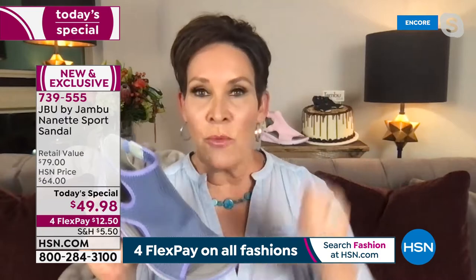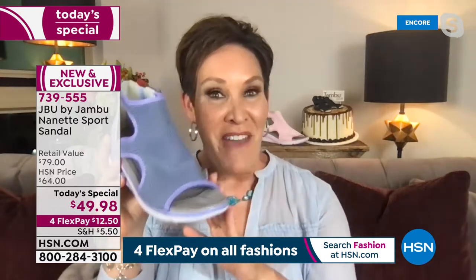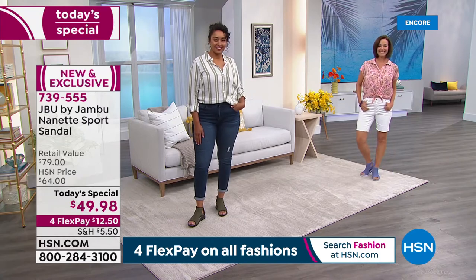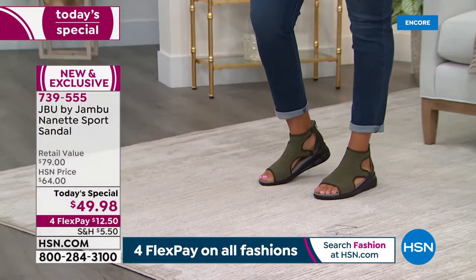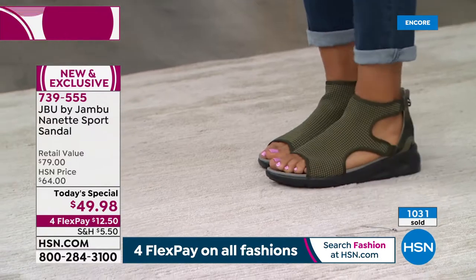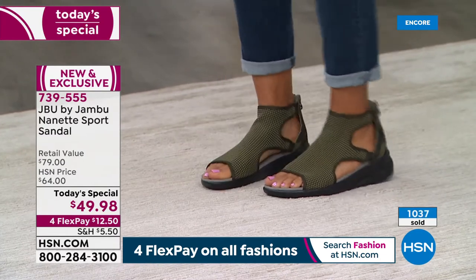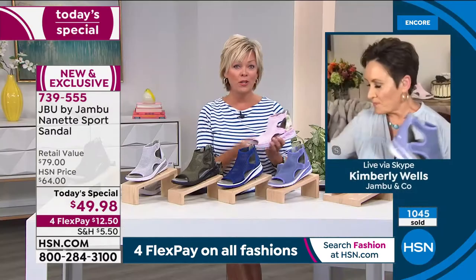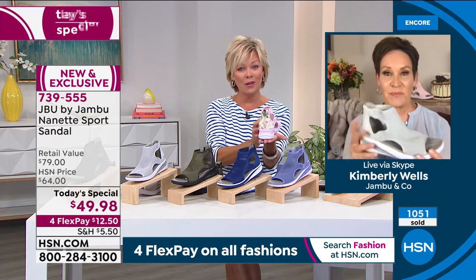Beverly on Facebook asked: I wear an eight and a half or a nine — which should I get? These do run true to size. I'm a nine; wearing the nine gives me a little room at the tip of my toe, but if I went down to an eight and a half my toe would hang over. True to size: you'll have security around the ankle and won't have to worry about it wobbling.